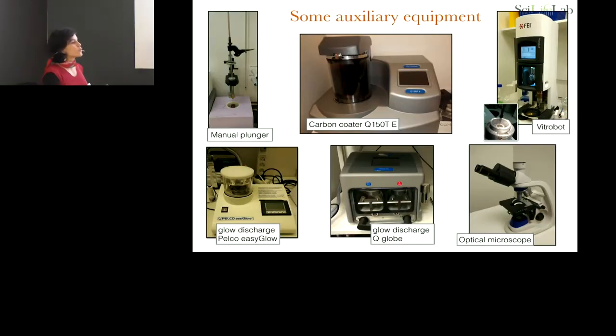Since everything had to be set up from scratch, I'll show you auxiliary equipment. We started with a glow discharge from Pelco, but I found it was not strong enough. So we bought a Q-Globe glow discharge, which works very well because you can make graphene oxide grids and it's much more powerful.